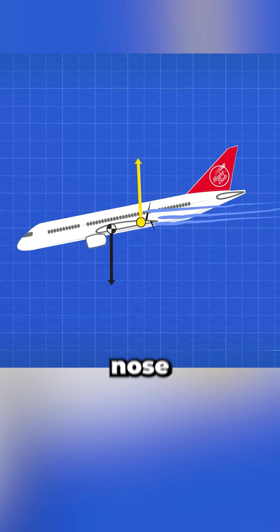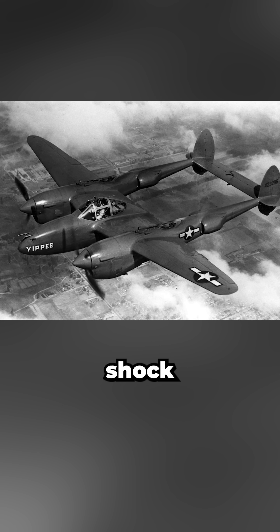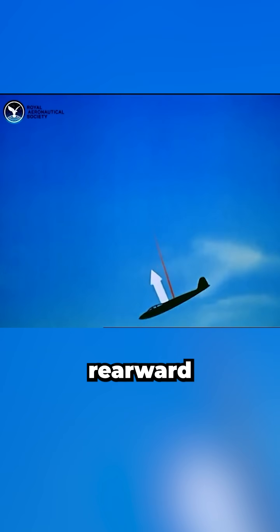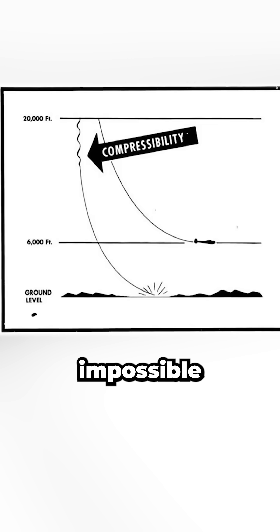One of the first victims was the P-38 Lightning. Around Mach 0.65 to 0.68, transonic shockwaves formed over its thick wing center section, cutting down lift, increasing drag, and shifting the center of pressure rearward. This also reduced downwash at the tail, crippling elevator authority and making dive recoveries nearly impossible.